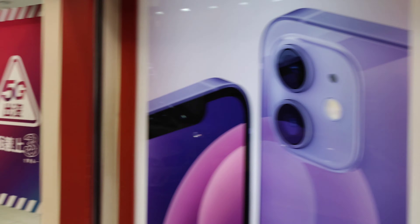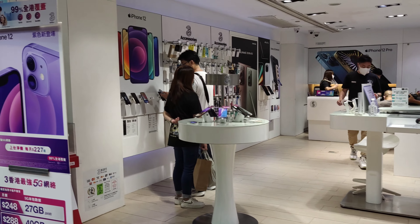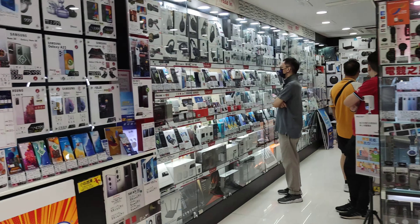And here are the phone service providers such as Unicom, China Mobile, and CSL. They're like Sprint and AT&T back in the US.